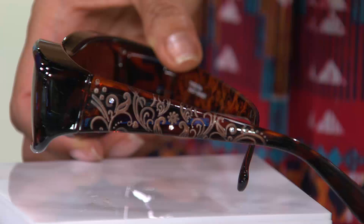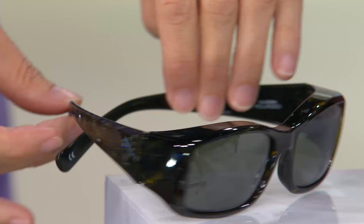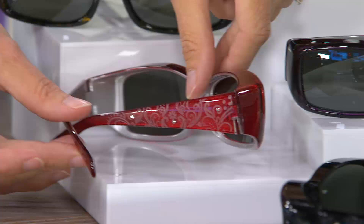Right next door will be the green tortoise — the brand-new green. This does beautiful things in the sunlight, it just lights up. An excellent addition as an accessory to your wardrobe. Now I'm wearing the red, and these colors look absolutely beautiful with gray hair. There's your red.